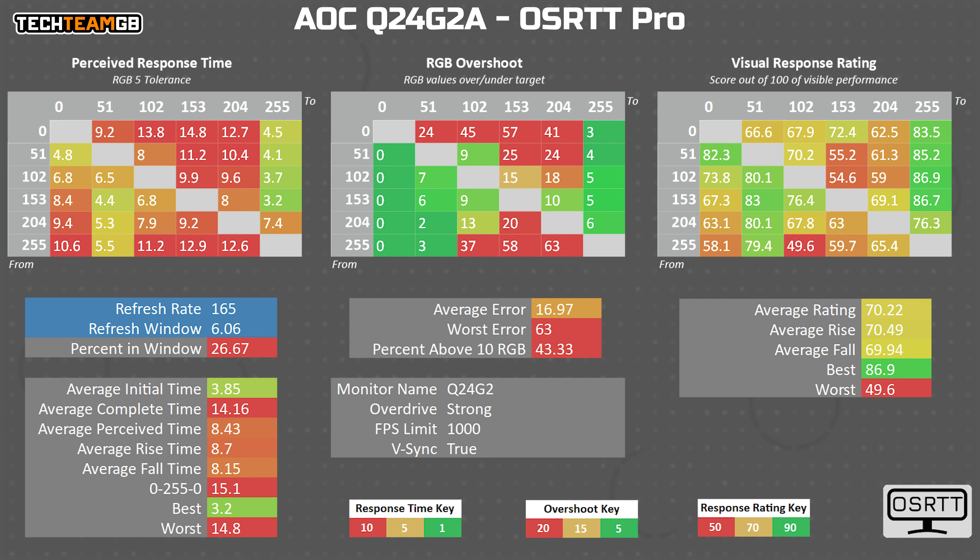If you're interested, here's what the marketing overdrive mode looks like — a sea of overshoot, and really not worth using. Keep it on the medium setting.